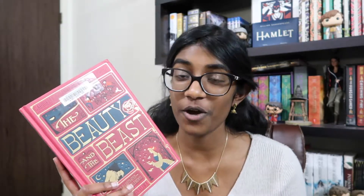Hey guys, Privy here and recently I read this gorgeous version of Beauty and the Beast. This is actually the original by the French author whose name I don't even want to try and pronounce because that's not gonna work out. But it was so beautiful and it was the perfect timing because I just watched the live action version of the movie with Emma Watson and I loved it so so much.